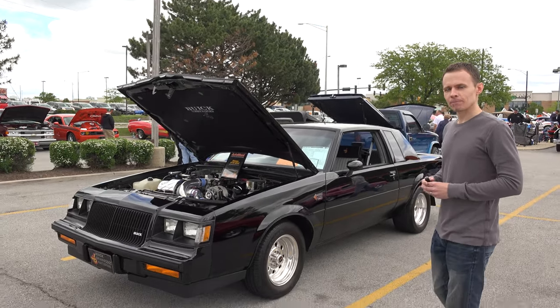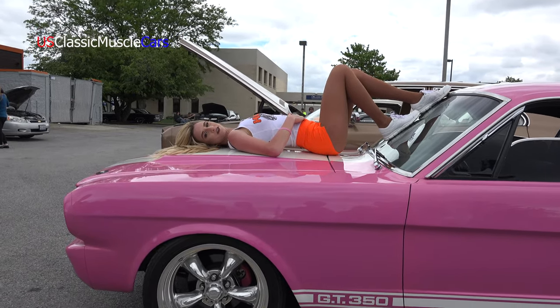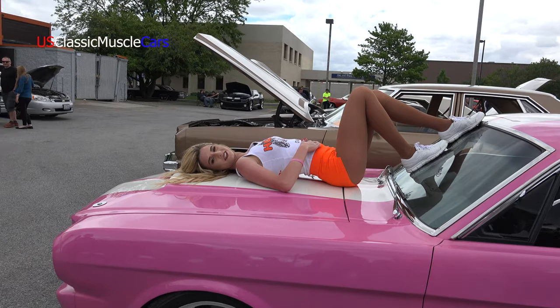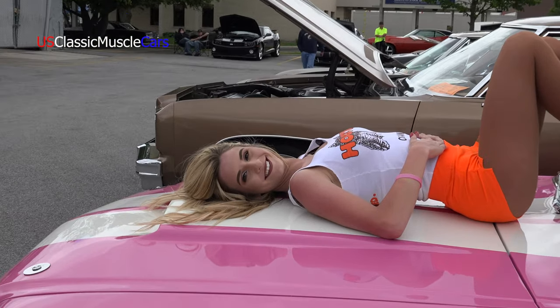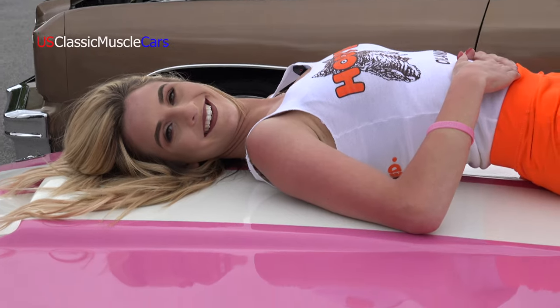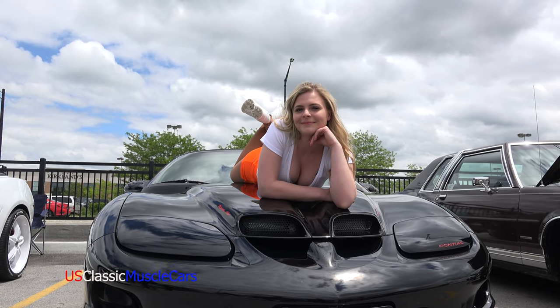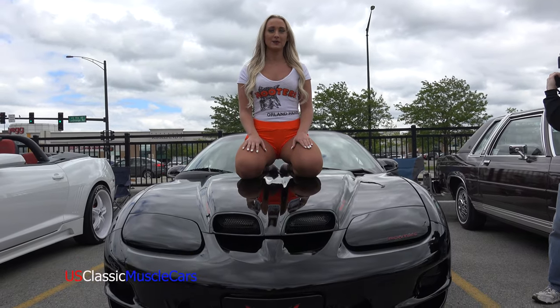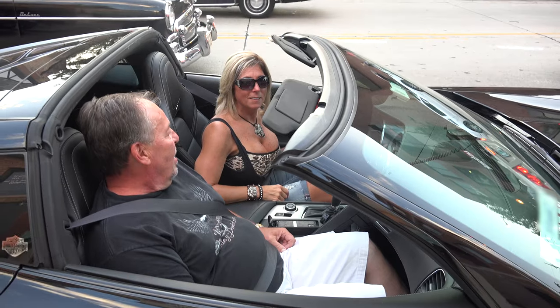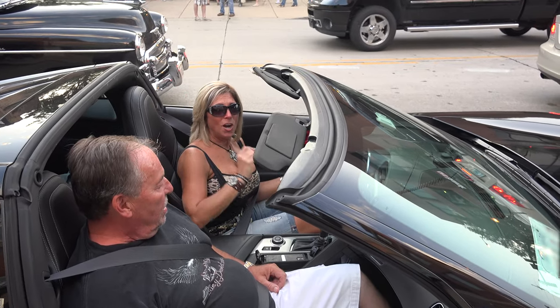Thank you, thanks for watching. Which muscle car are you going to bring to the show this summer? Thanks for watching and please subscribe. Please watch our next video. Thank you. Bye from US Fast and Muscle Cars.